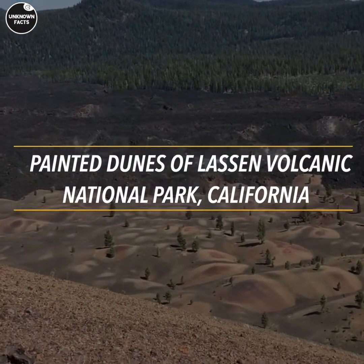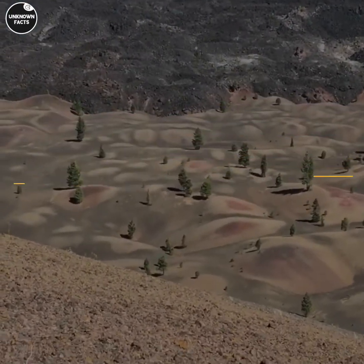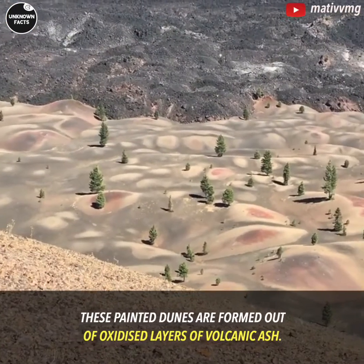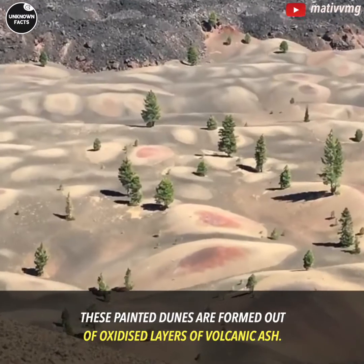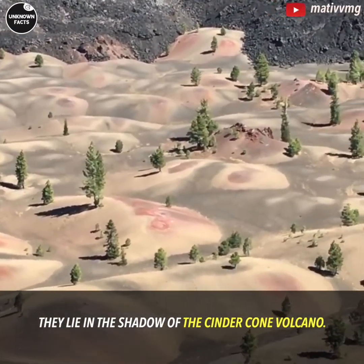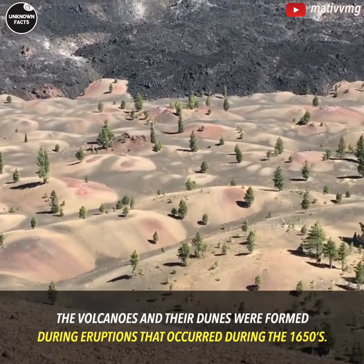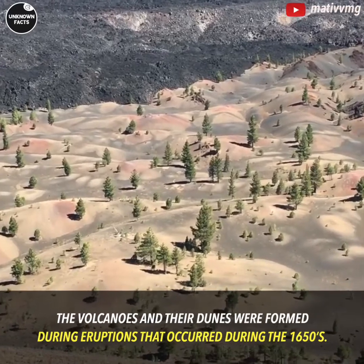Painted Dunes of Lassen Volcanic National Park, California. These painted dunes are formed out of oxidized layers of volcanic ash. They lie in the shadow of the Cinder Cone Volcano. The volcanoes and their dunes were formed during eruptions that occurred during the 1650s.